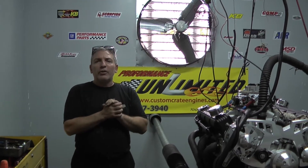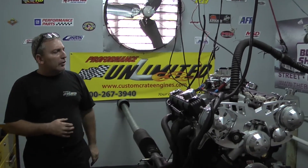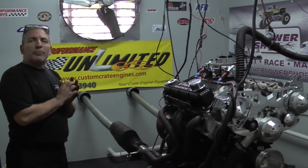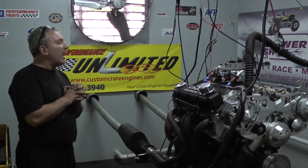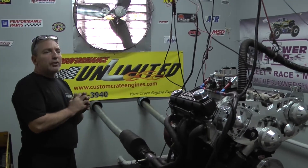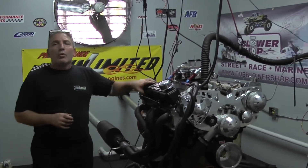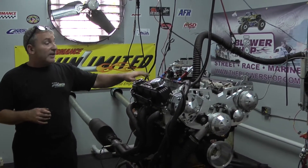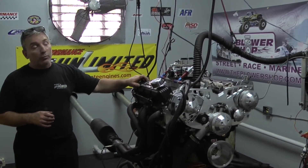Here we are at Performance Unlimited, with another one of our Chrysler engines. This happens to be a 360 stroker, which comes out to about 408 cubic inches of power. This thing just got done making 503 horsepower and 548 foot-pounds of torque. That's a lot of torque out of a little small block Chrysler.